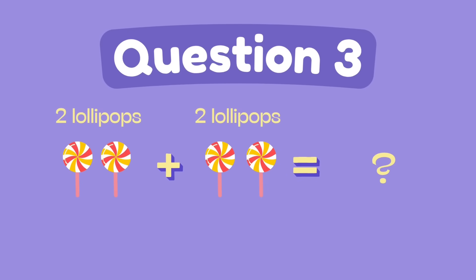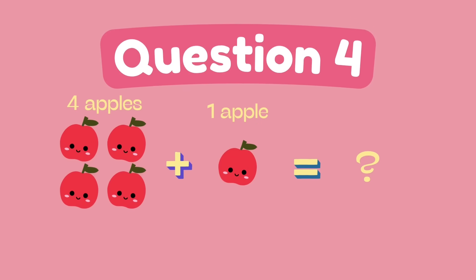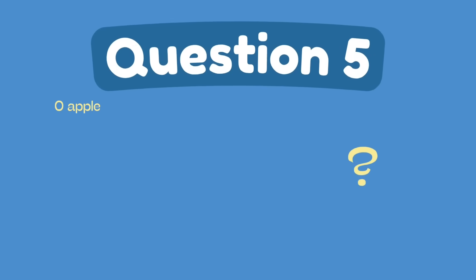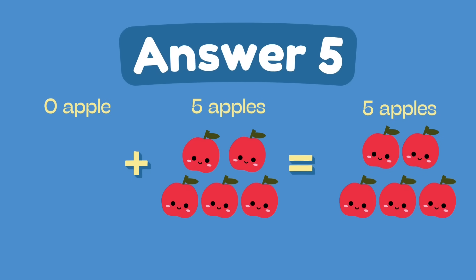What is 2 plus 2? The answer is 4. What is 4 plus 1? The answer is 5. What is 0 plus 5? The answer is 5.